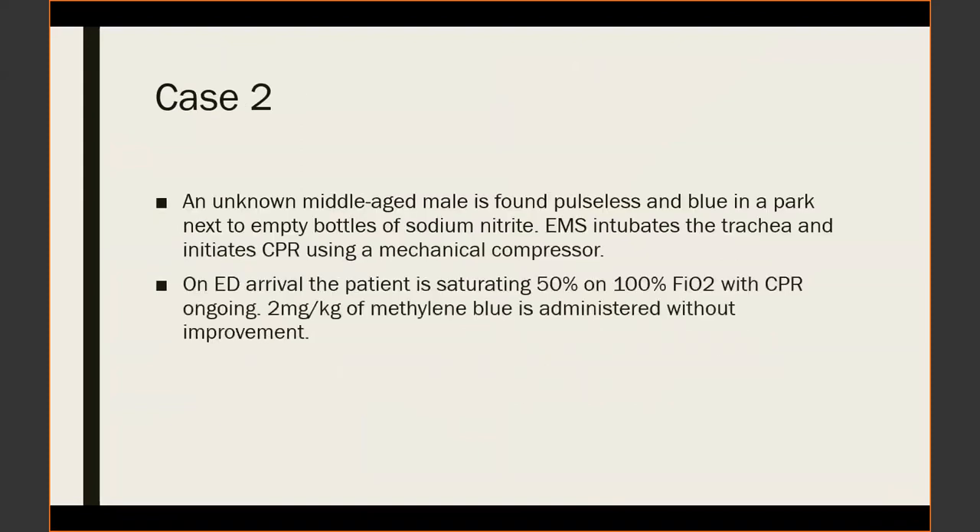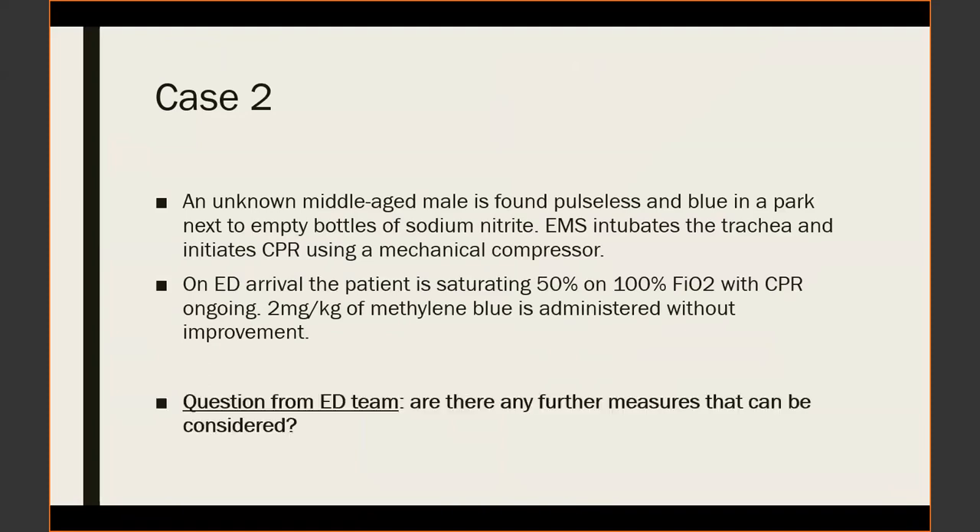A follow-up case involved an unknown middle-aged male who was found pulseless and blue in a park next to empty bottles of sodium nitrite. EMS intubated him and initiated CPR. Poison control was contacted while CPR was in process in the emergency department. The patient was at 50% saturation on 100% FiO2 with active CPR, and the team had already given 2 mg/kg of methylene blue. The team asked what further measures could be considered.